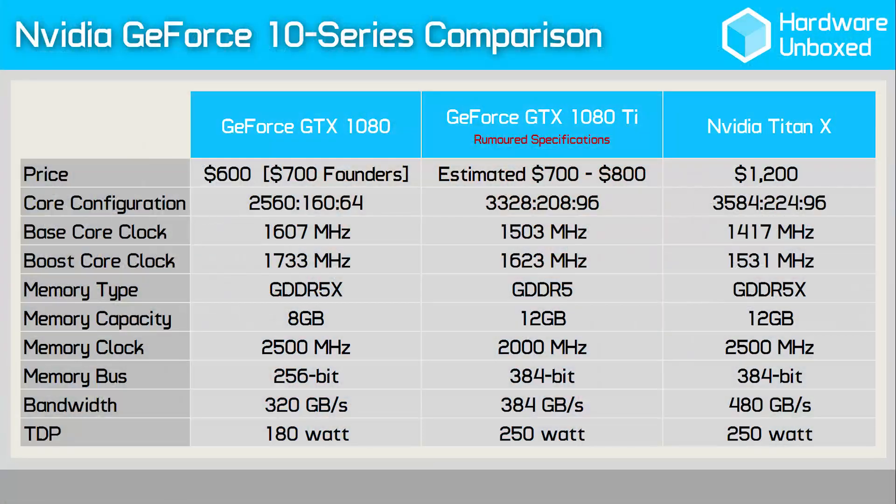However, if you delve a little deeper into the specs, it starts to make sense. Because the 1080 Ti is using the GP102 architecture, it features a 384-bit wide memory bus, while the 1080 was limited to a 256-bit bus. This means despite being lower-clock GDDR5 memory, the 1080 Ti will have a theoretical bandwidth of 384 Gbps — a 20% greater bandwidth compared to the 1080. Not only that, but the 1080 Ti is expected to receive a massive 12 GB memory buffer.